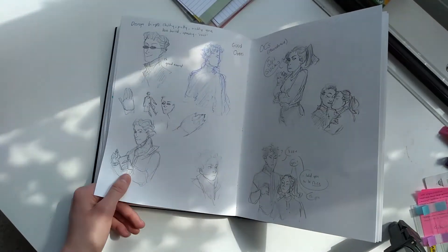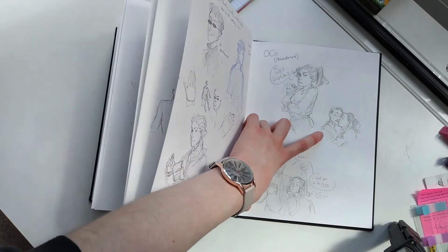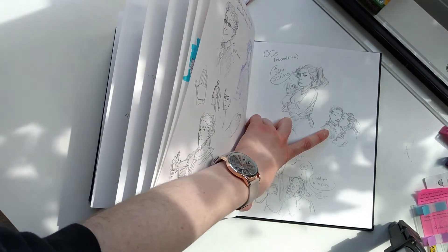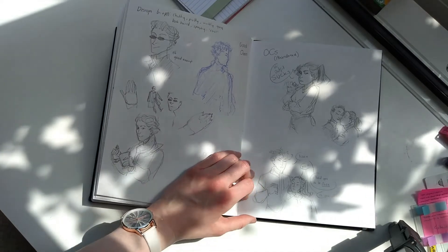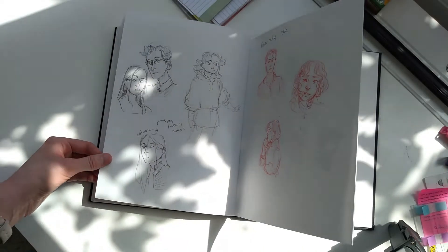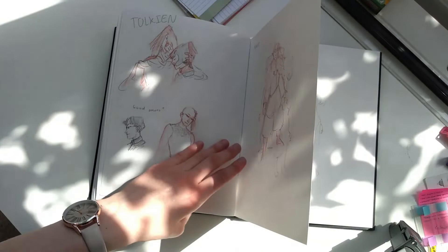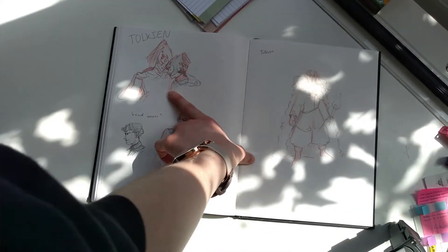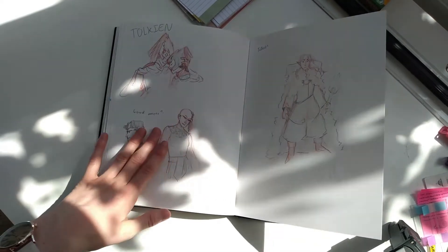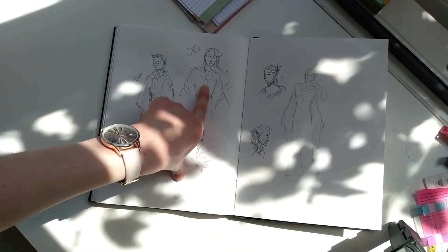These are from when I was trying to do like a daily page of sketches and then just stopped, as you can see. Good Omens sketches. These are some more abandoned OCs - her name is Elizabeth, her name is Rachel. More Good Omens - I don't like a lot of these, I found it really hard to draw stuff from Good Omens. There's some Tolkien. I think this art style is really cute - I'm probably gonna experiment more with it at some point.